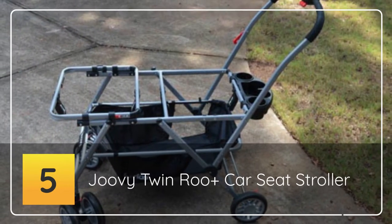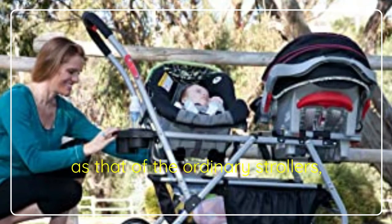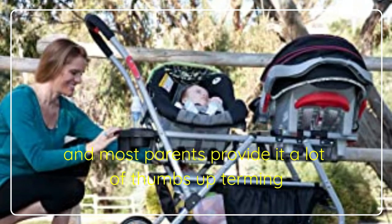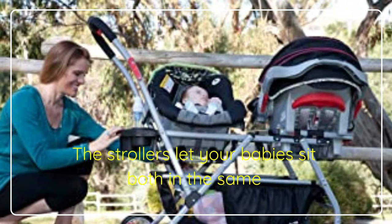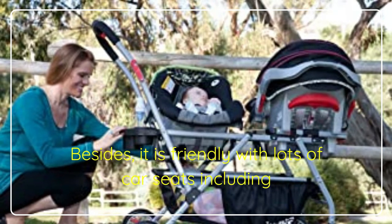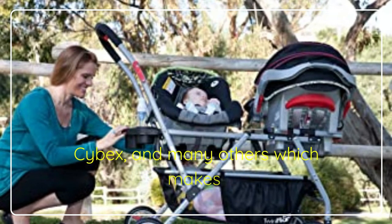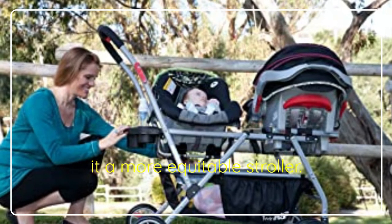Number Five: Juvie Twin Roo Plus Car Seat Stroller. The twin-frame stroller works in a slightly different manner from that of ordinary strollers, and most parents give it a lot of thumbs-up, terming it as a must-have child gear. The stroller lets your babies sit both in the same and opposite direction while still enjoying all the comfort it offers. Besides, it is compatible with lots of car seats including those of Chicco, Maxi, Graco, Uppababy Mesa, Cybex, and many others, which makes it a more versatile stroller.